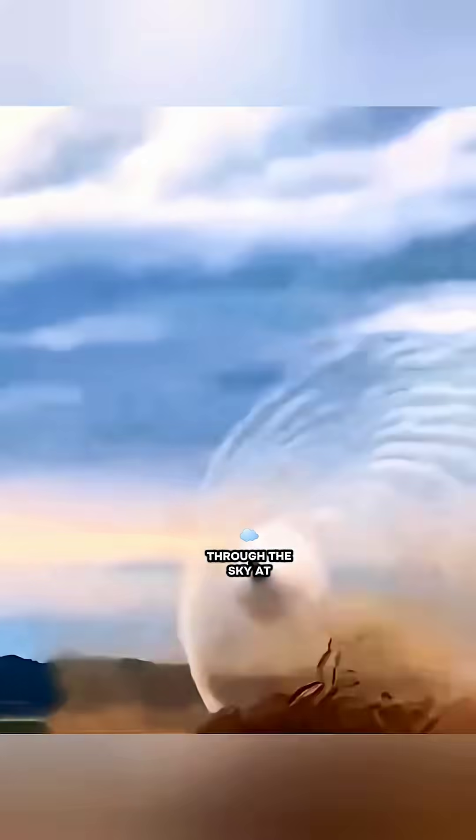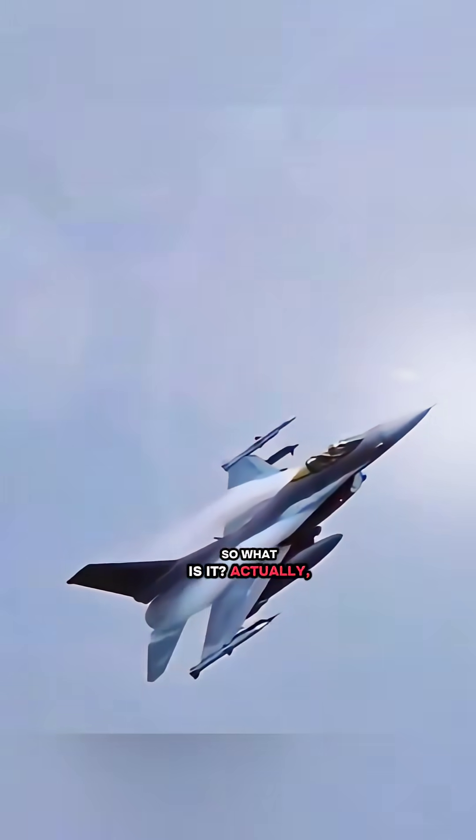A fighter jet rips through the sky at insane speed, and a huge white mist explodes behind it. Some people say that's a sonic boom cloud. Others say no, it's a wingtip vortex. So what is it actually?